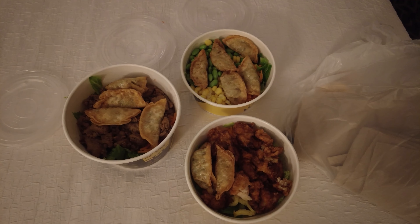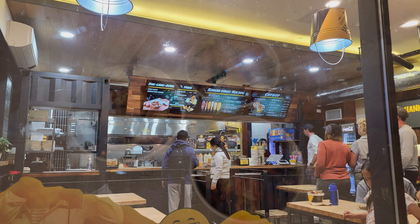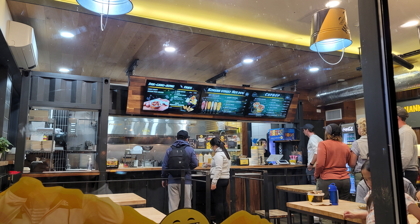We brought back some Korean street food to eat at the hotel. Watch our other videos for the downtown Banff walk and our visits to Lake Louise and Jasper. Thank you!